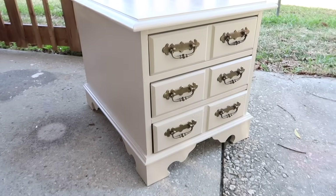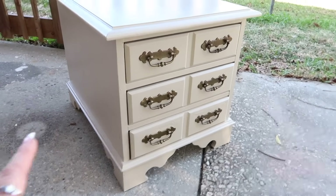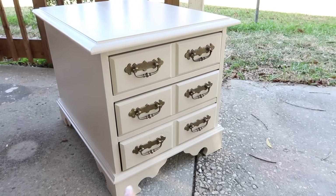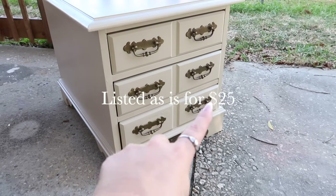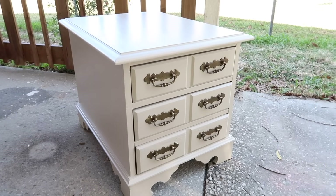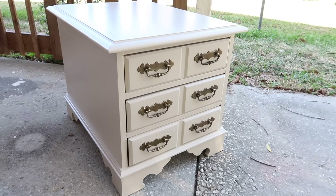Here is the side table that I just redid. I got this for $3 at a yard sale and did a quick paint job with paint I already had on hand. I used the original hardware. There was a pretty bad mark right here, but it's still in pretty decent condition. For $3, a quick flip — hopefully I can earn a little bit off of it.